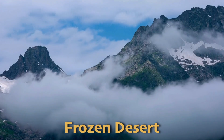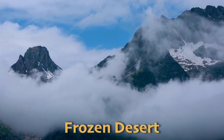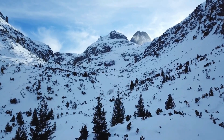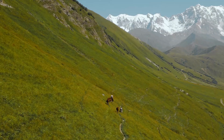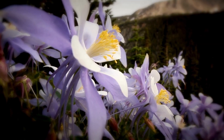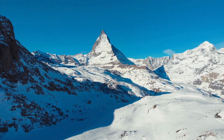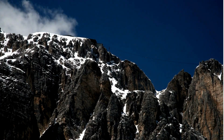The Alpine Tundra is often called a frozen desert because it gets so little rainfall, just like deserts, but it's also very cold. Seasonal changes in the Alpine Tundra are very noticeable. In the short summer, plants and animals have to make the most of the brief warm period to grow and gather food. Winter is long and harsh, with freezing temperatures and strong winds making it a tough time for all living things in this biome.